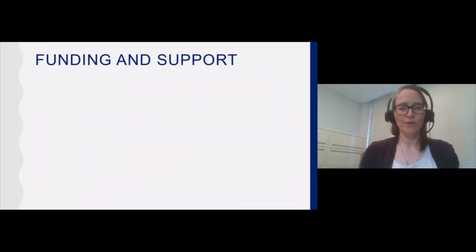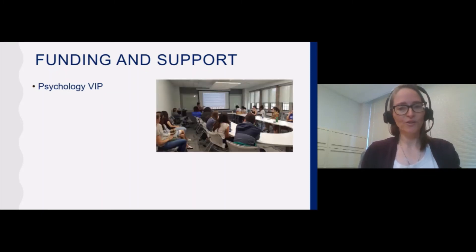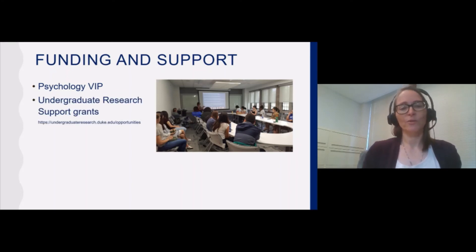Students in our department who are engaged with research have several options for funding and support. I've already mentioned the VIP, which is pertinent to students who are going for distinction. But there are other options available to students who aren't necessarily going for an honors thesis. The Undergraduate Research Support office has many different types of awards available for students to apply for. Some of these grants cover expenses associated with research, like software, materials and supplies, and human subjects payment. The URS office also offers a summer research fellowship, and several of our students have taken advantage of that in the past.